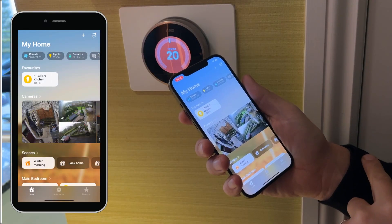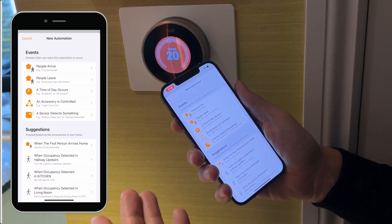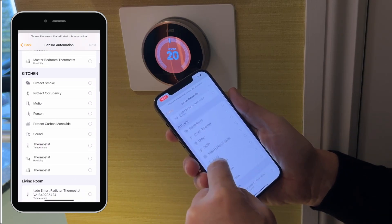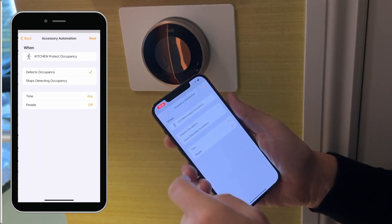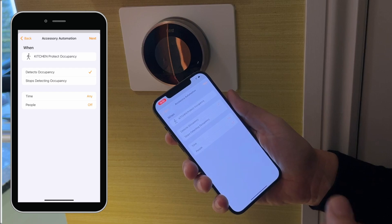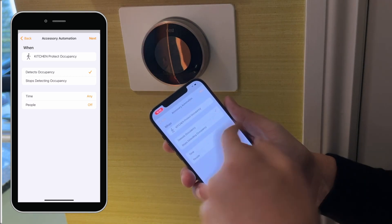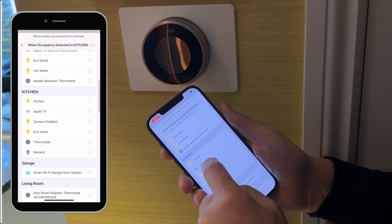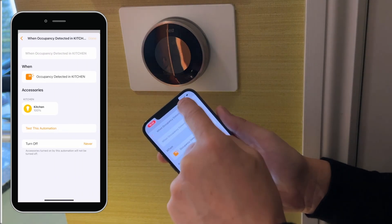We're going to create a quick automation within HomeKit — dead easy. Just look for 'Add Automation' and select 'when a sensor detects something.' We've got loads of options, so we're looking for the kitchen Protect occupancy sensor, which is built into the smoke alarm. Next, set when it should happen — time-based, or even for certain people. We'll set it for everybody, any time of day, and then choose the action: the kitchen lights switch on. Job done.